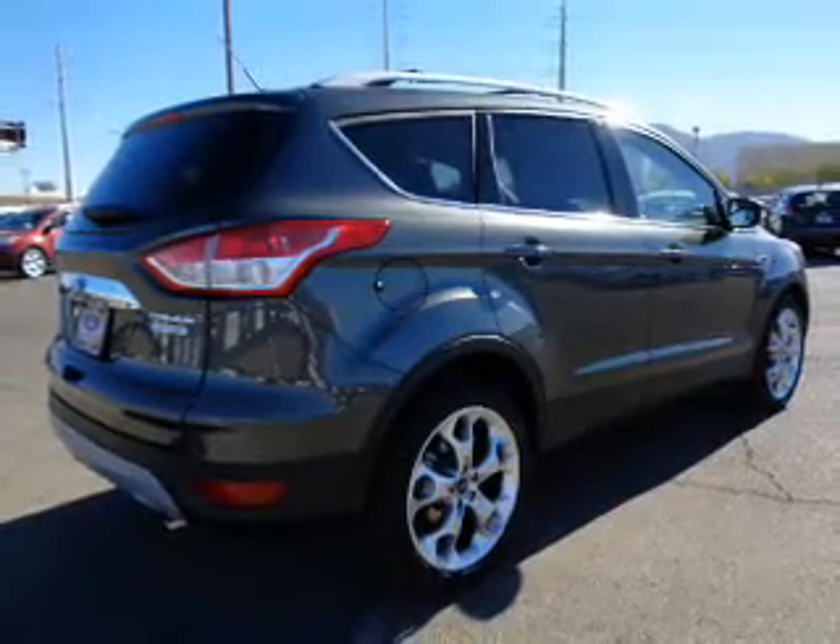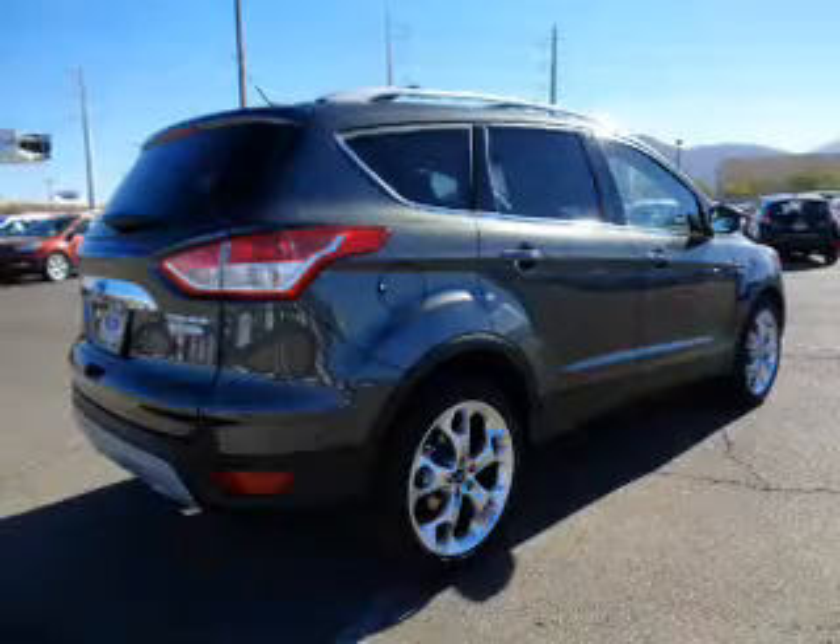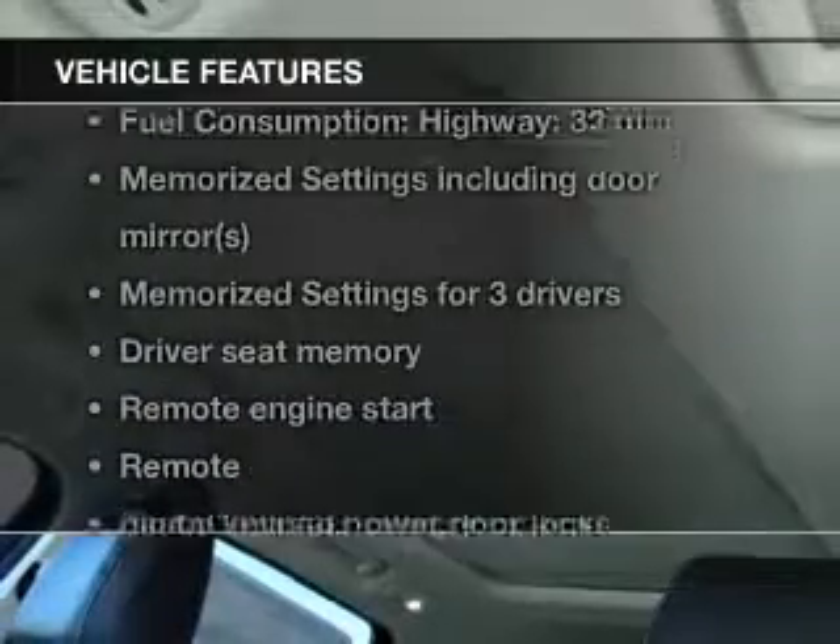Savor your listening experience with the premium sound system. The anti-lock braking system will keep you safe on the road. Power and reliability are a great combination — this vehicle has both. Plus, enjoy these notable features that are included in this vehicle.